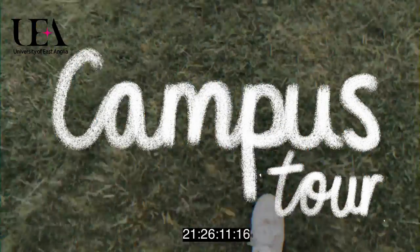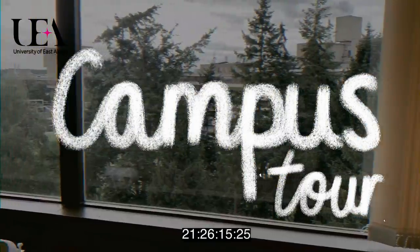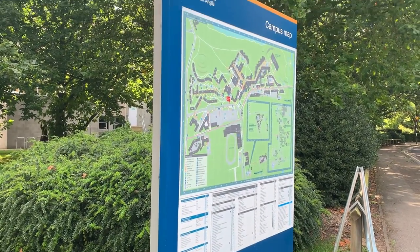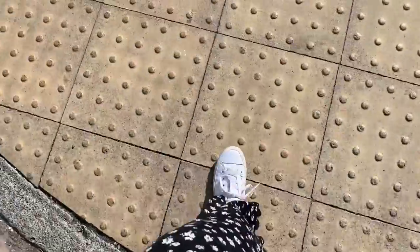Hello and welcome, or welcome back to my channel. Today I'm doing a campus tour of UEA. I know there are lots of campus tours on YouTube already but a lot of them are quite long and overwhelming. So this video is a lot shorter — it's aimed at humanities students and it's just to show you where the main buildings are that you'll be using on campus.